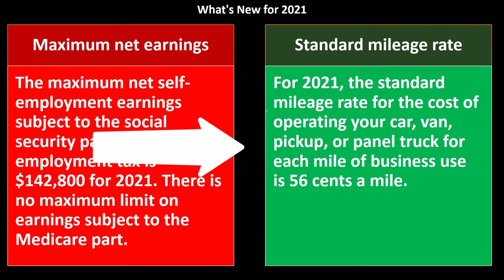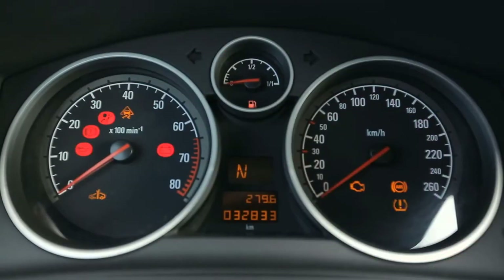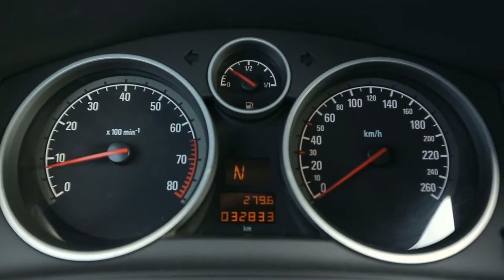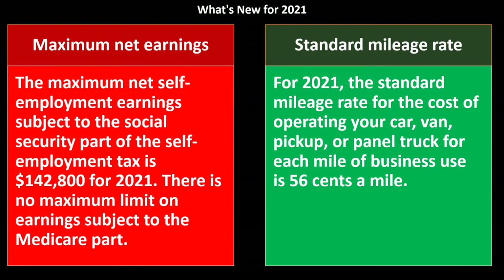Standard mileage rate: for 2021, the standard mileage rate for the cost of operating your car, van, pickup, or panel truck for each mile of business use is 56 cents per mile. This uses the mileage method for vehicle expense calculation. Tax software will generally help you calculate both the standard mileage and the Social Security cap, especially if you only have one Schedule C business.